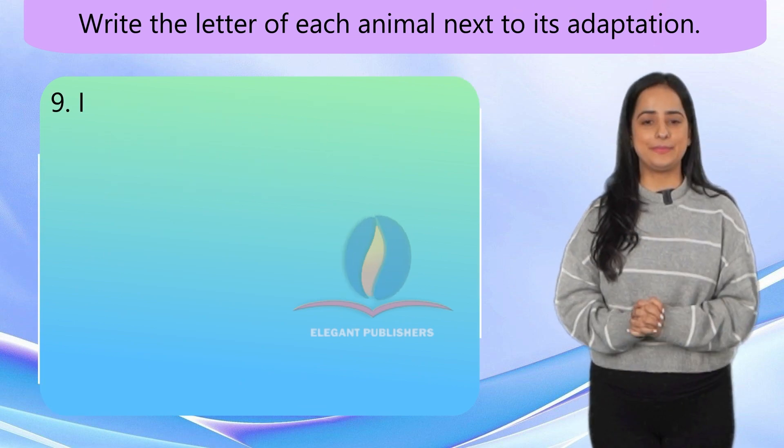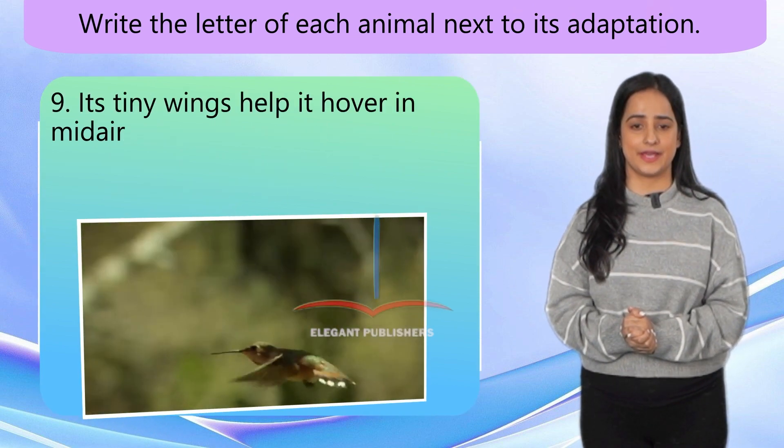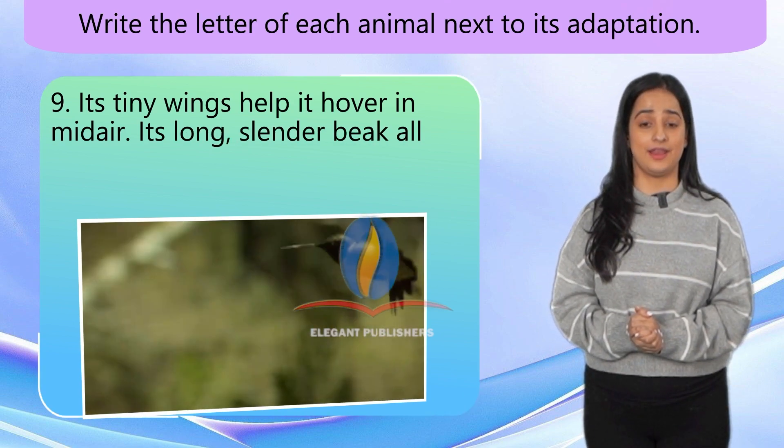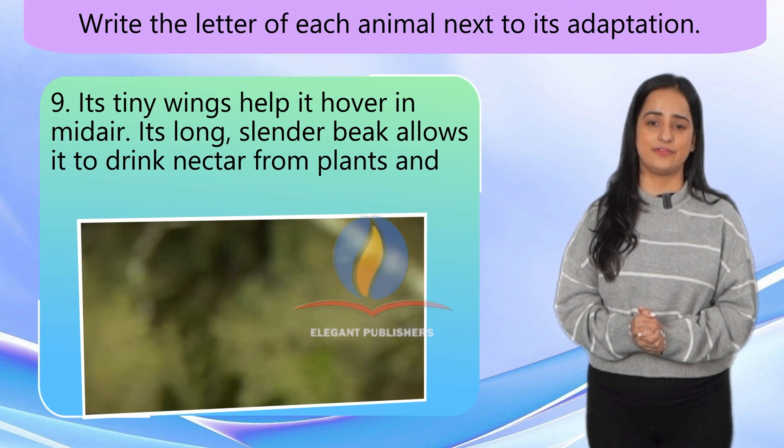Number 9. Its tiny wings help it hover in mid-air. Its long slender beak allows it to drink nectar from plants and flowers.